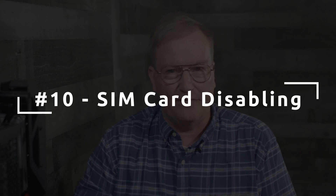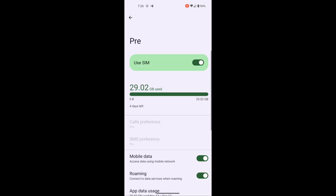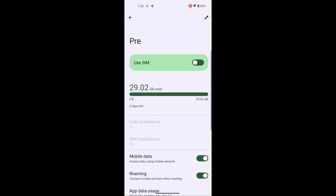Number ten, which is another privacy feature: SIM card disabling. GrapheneOS disables a physical SIM card with a toggle switch in the SIM card settings page. You don't have to take out the SIM card to make sure it's not registering with the mobile network. Those nano SIM cards are very small and easy to lose, so being able to disable them without removing them is very handy.